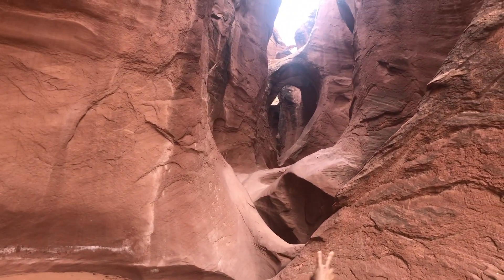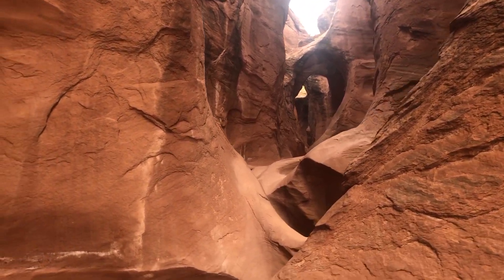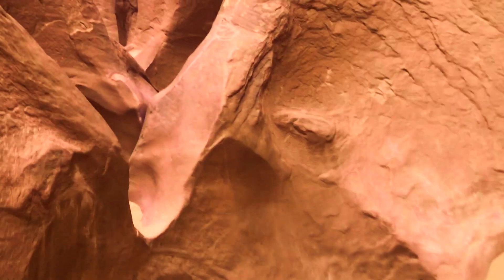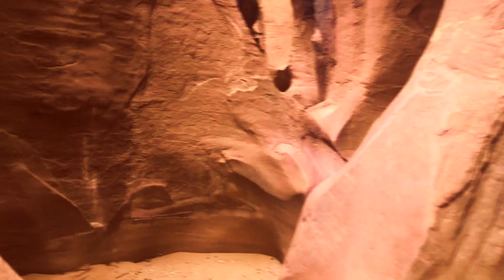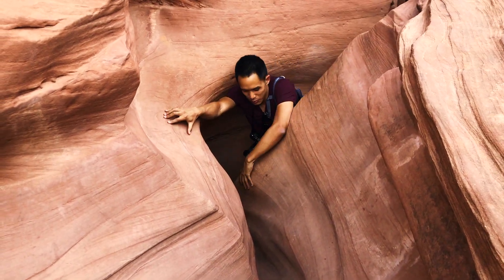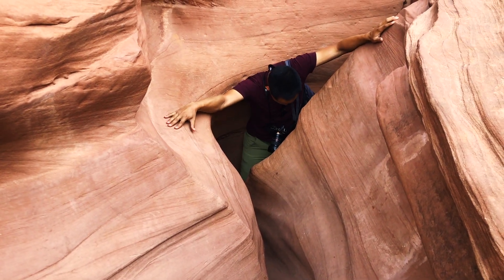Now it's the fun part. We gotta go through a series of holes in the rock. Ready to climb? You can do it. Don't let some rocks stop you when you're caught between a rock and a hard place.